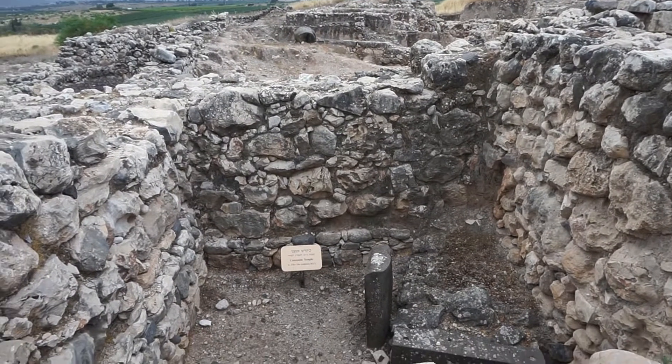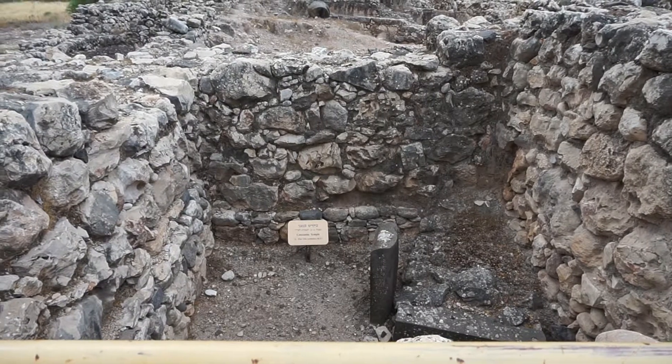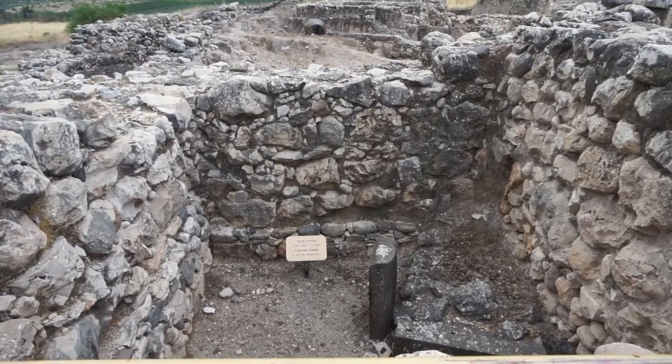The Canaanite temple in Hatzor from the 15th and 14th centuries was here before Joshua came through and conquered it.